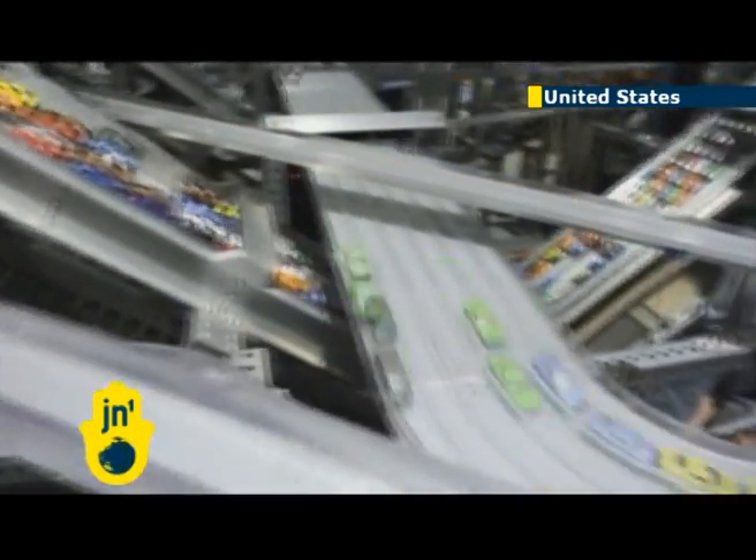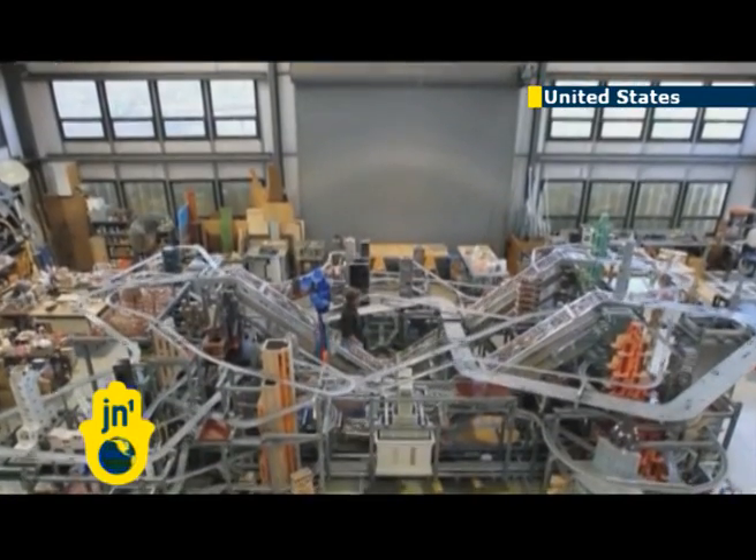Metropolis 2 will be permanently on display at the Los Angeles County Museum of Art from January 14th.